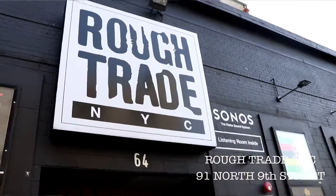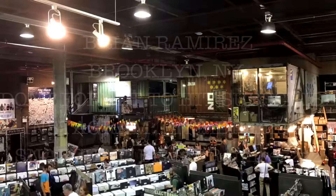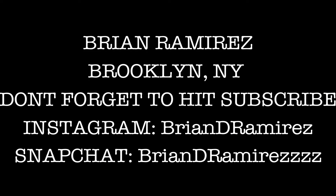Next stop, if you want some records, this is Rough Trade. We'll see you next time. Bye.